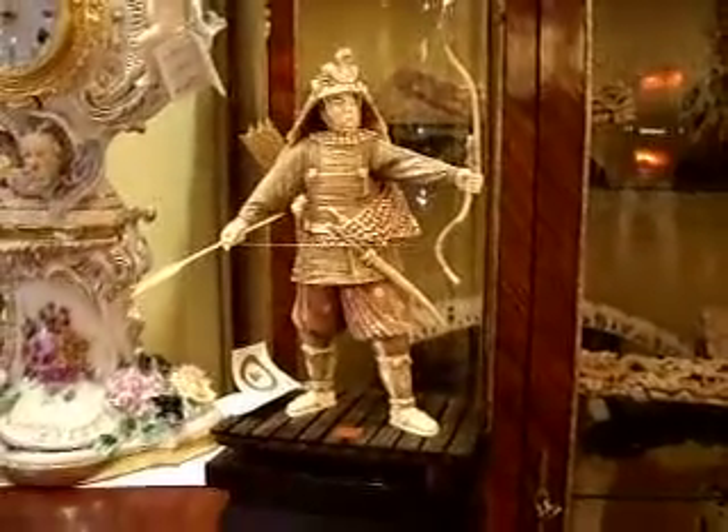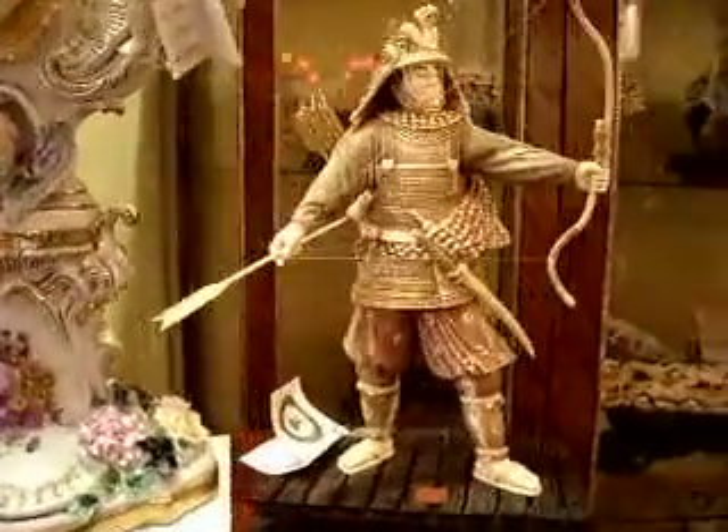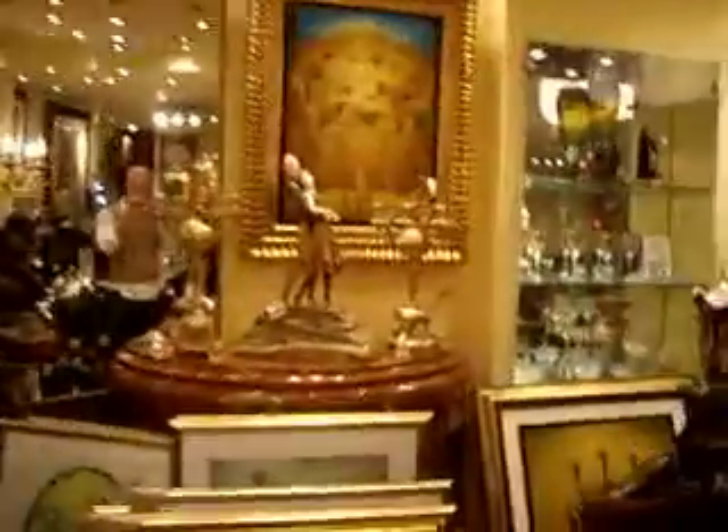And it's beautiful. This is an overview of the mammoth ivory figures.